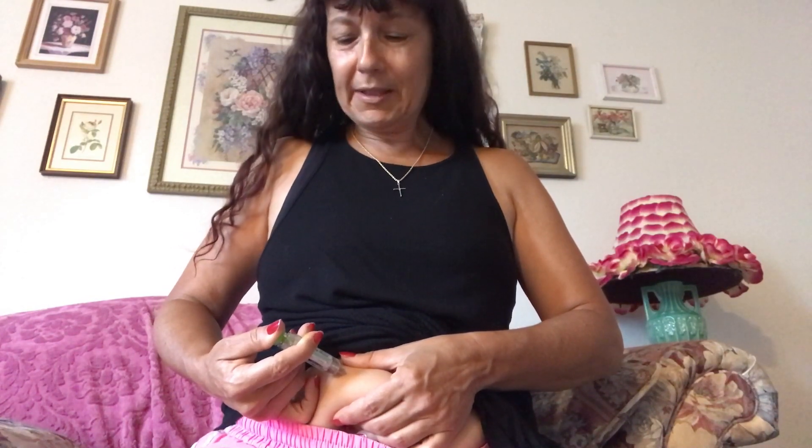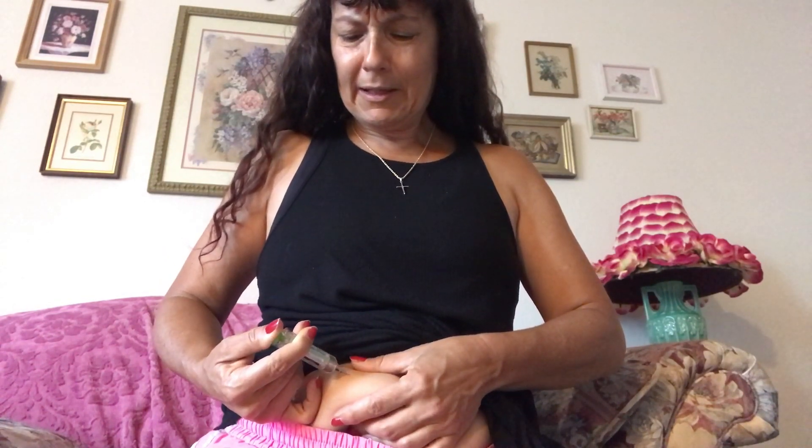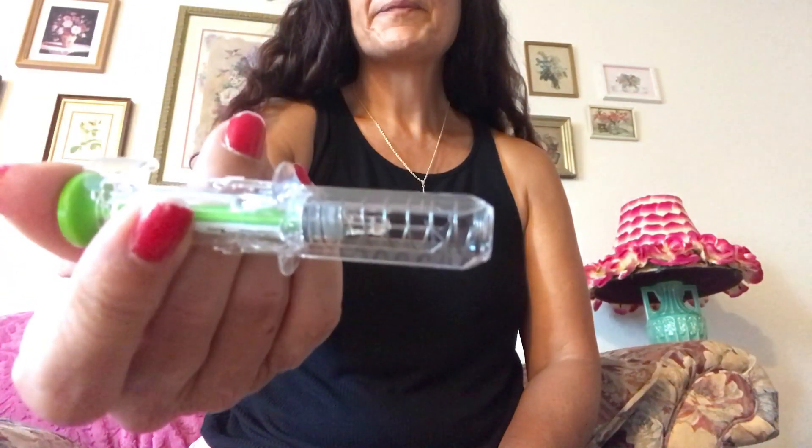Actemra doesn't sting or burn or anything like that. As I push that last bit down and slide the needle out, it spring-loads back inside, so you can see the needle is all nicely inside the case. You're supposed to put a band-aid on and use alcohol wipes and all that kind of stuff, but I kind of do my medicine the way I cook — just chuck it in and she'll be right. All right, so there you have it — done for another week, hallelujah.